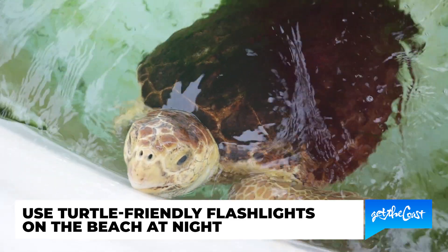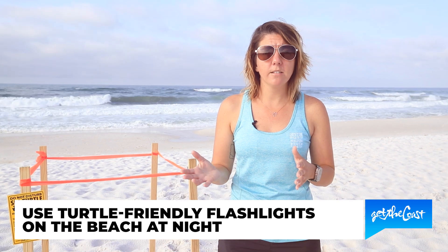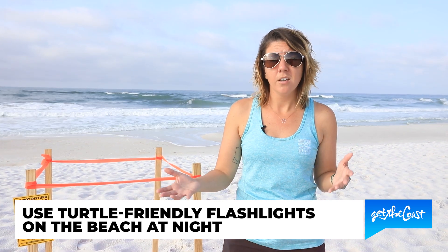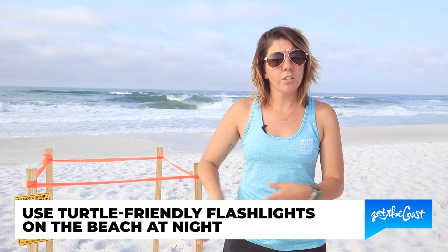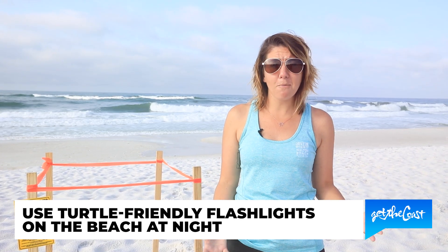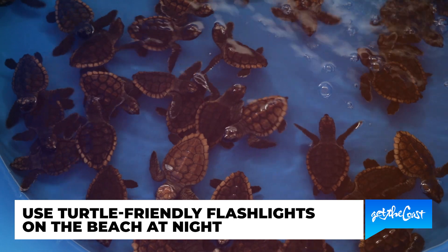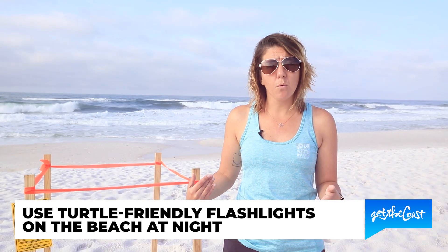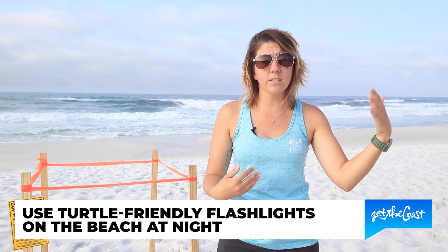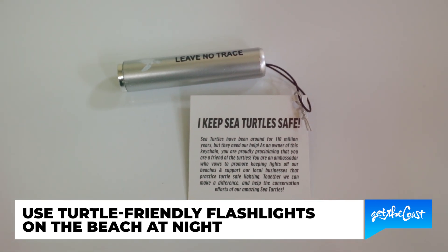Another thing that you can do to help protect our turtles is to refrain from using white lights on the beach. Sea turtles are very affected by white lights — when those females are coming up onto the beach at night to nest and there are people on the beach with white flashlights, they're going to get scared and turn around and go back into the water and not nest. Also, when hatchlings hatch from their nest they're attracted to light to help guide them out to the water, so if there are flashlights down the beach or a bright light on land they're going to go towards that light instead and disorient.